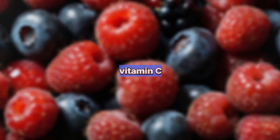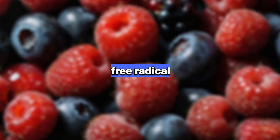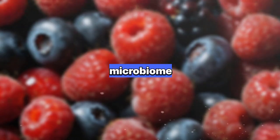2. Berries: Packed with vitamin C and antioxidants, berries help brighten the skin, reduce inflammation, and protect against free radical damage. Their high fiber content aids digestion, promoting clearer skin by eliminating toxins and promoting a healthy microbiome.